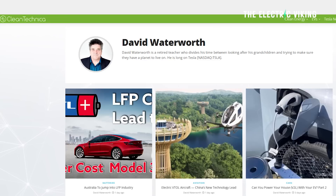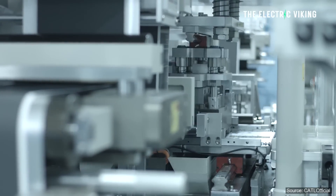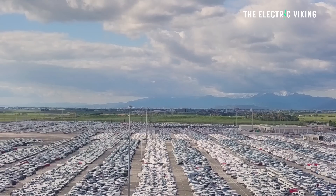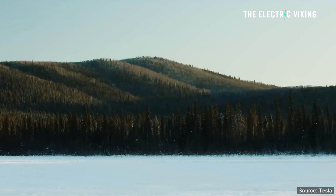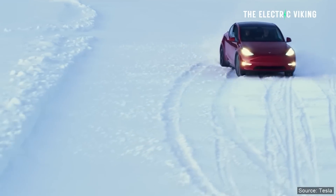David Waterworth for CleanTech has just reported that Australia is getting into LFP batteries in a big way. This is actually a really good thing for US electric car manufacturers, in particular Tesla, because Tesla uses LFP batteries in its cars. Why does this make so much sense for both Australia, America, and Tesla? Here's what David had to say.